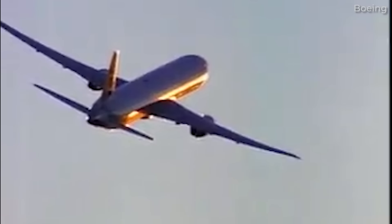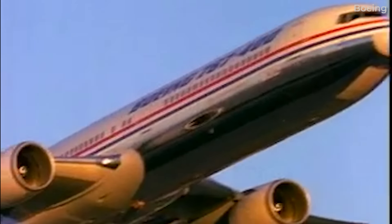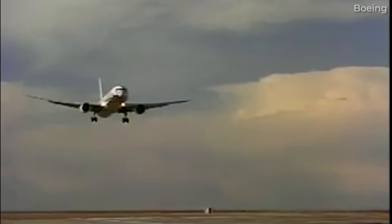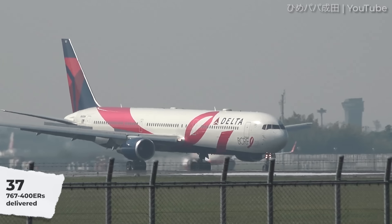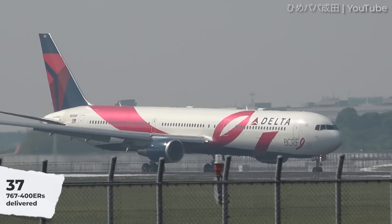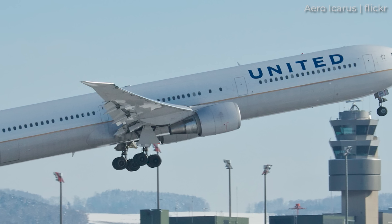Despite its lower range in comparison to the 767-300ER, the aircraft still has a place in the operations of some carriers today, particularly for long-haul transatlantic and intercontinental travel. In total, 37 767-400ER aircraft were delivered to just two customers: Delta Airlines and United Airlines. United is listed as operating 16, while Delta operates 21.